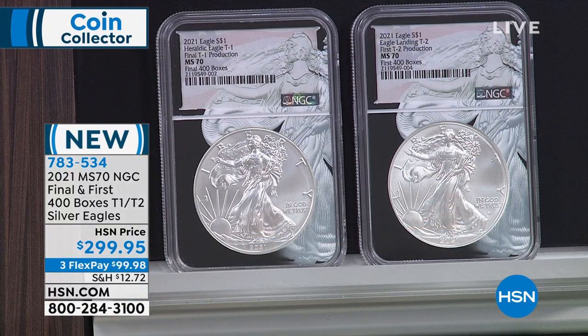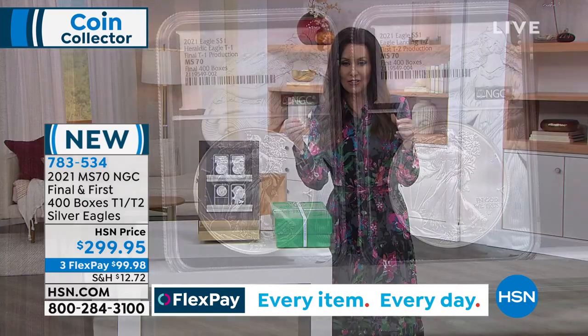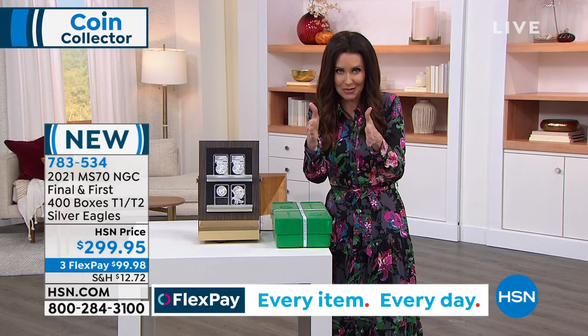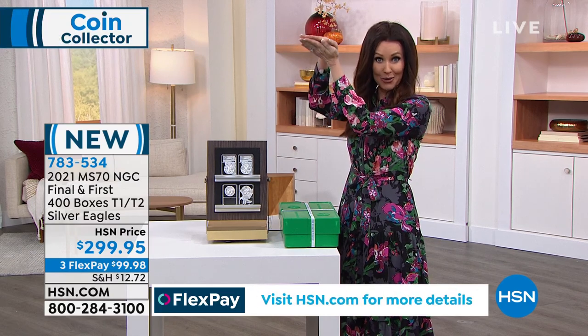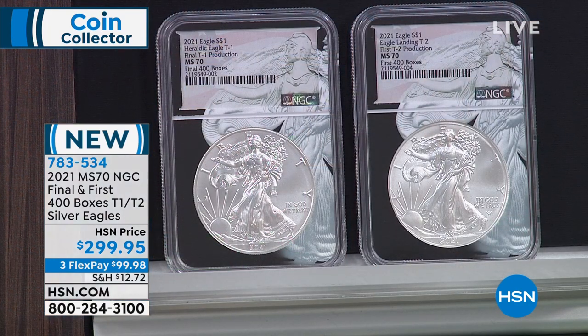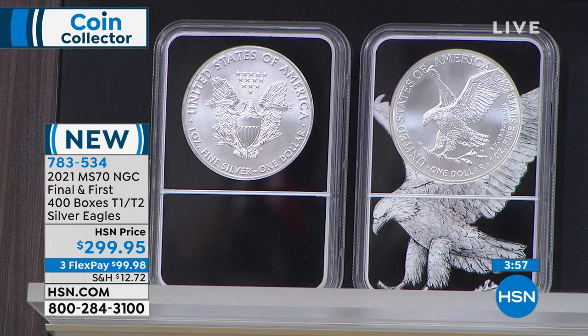The pool of Silver Eagles was this big, and then it got smaller and smaller as you talk about the exclusivity — not only does it get smaller, but also higher in value. Somewhere on the secondary market, you might be able to find something that says it's the final 400 boxes, and you might pay $299 or more just for that. But to have both — that's where the value is. This is as reputable as it gets, and we've got the set right now for the final few hundreds.